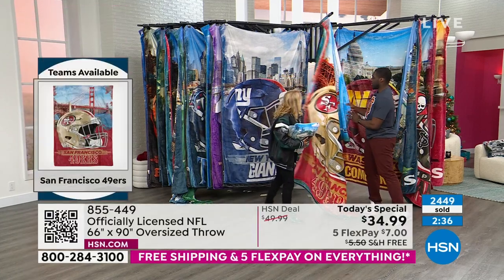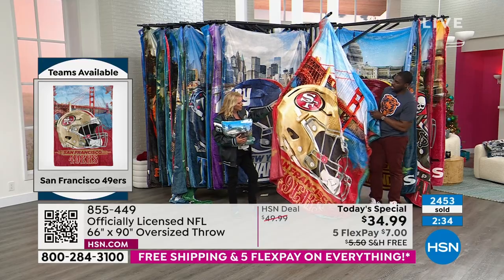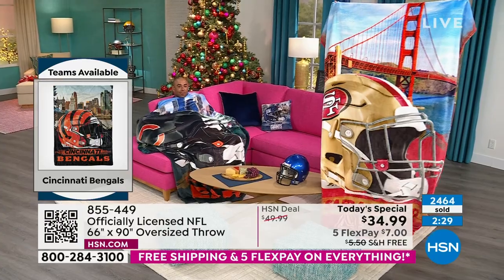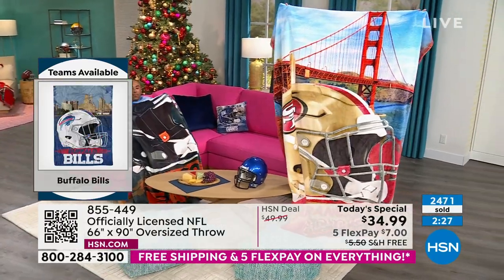San Francisco — look at that, you can see the Golden Gate Bridge. Isn't that gorgeous? Thanks to Colette for helping hold that one up.